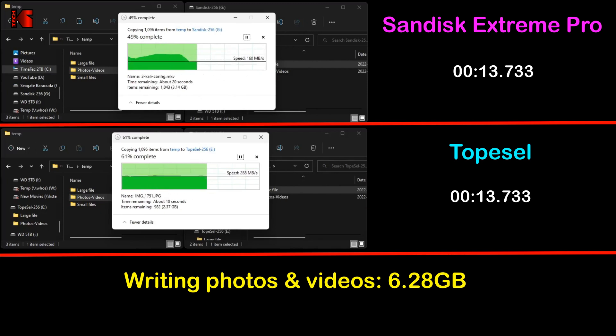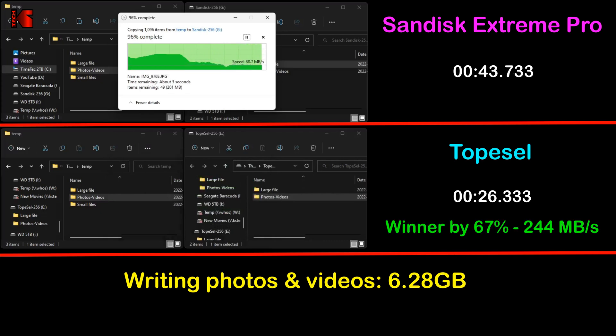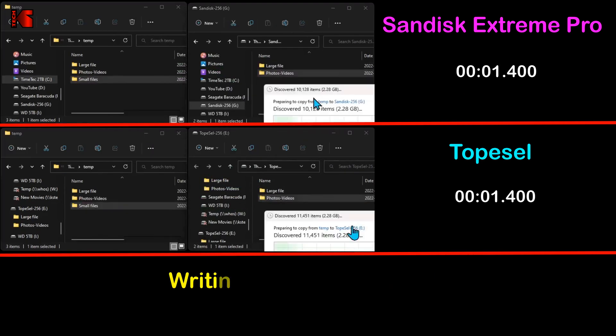The second test consists of copying 6.28 gigabytes of photos and videos from my SSD to the USB keys — a more common usage for USB drives. Here the TopCell also crushes the SanDisk Extreme Pro: it is faster by 67 percent, averaging 244 megabytes per second, whereas the SanDisk Extreme Pro averaged only 140 megabytes per second.